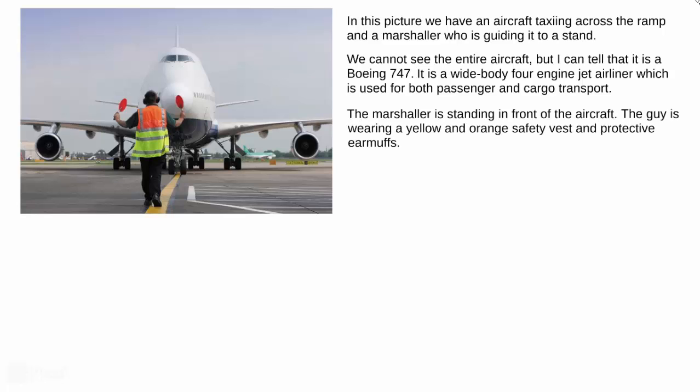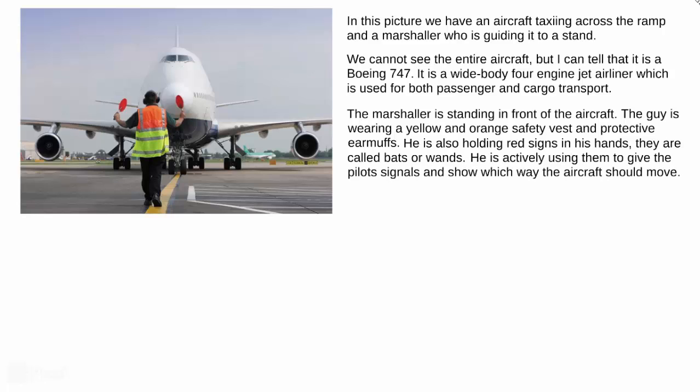The marshaler is standing in front of the aircraft. The guy is wearing a yellow and orange safety vest and protective earmuffs. He is also holding red signs in his hands — they are called bats or wands.